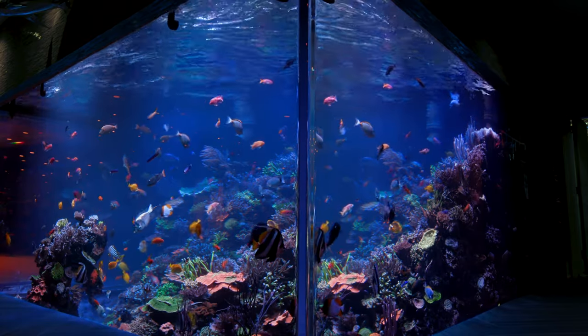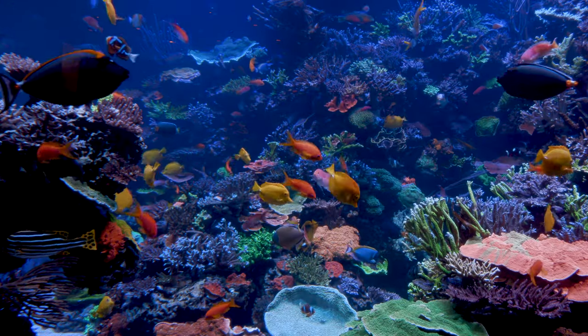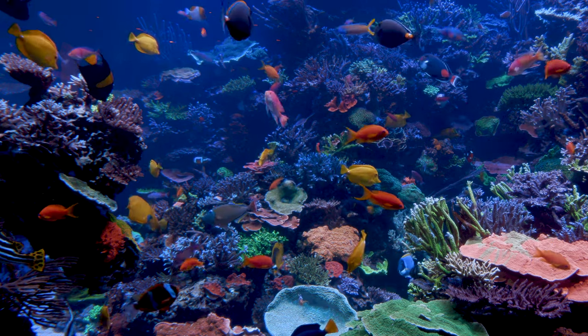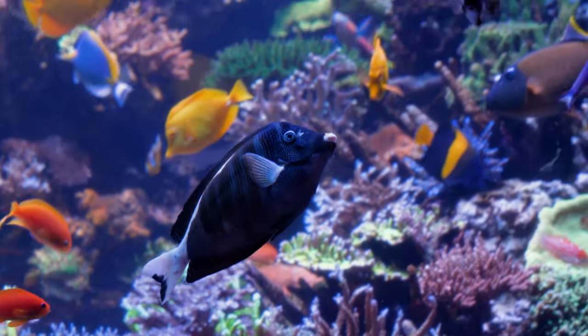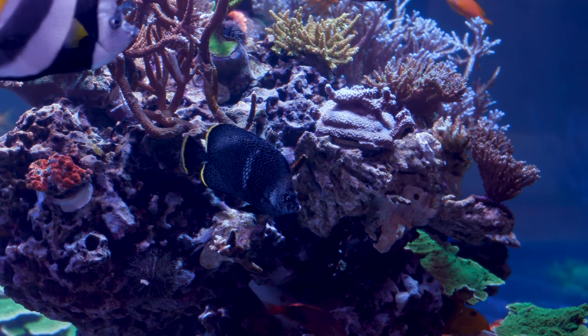The original vision for this tank was to create a spectacular wall of water, unparalleled to anything anybody has ever done, with a collection of fish from Hawaii, the Indo-Pacific, and Australia — extremely rare and unduplicated. I wanted to raise the bar in the industry, and I believe I surpassed my goals and original dreams.